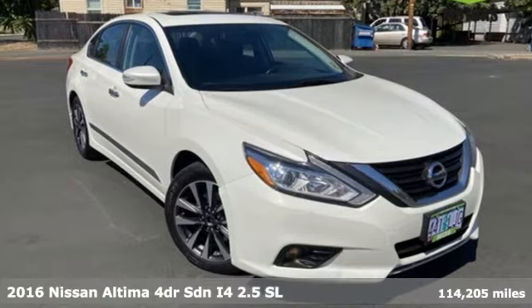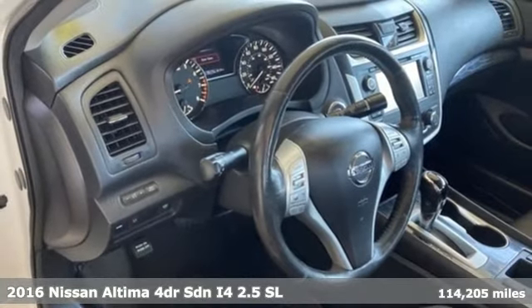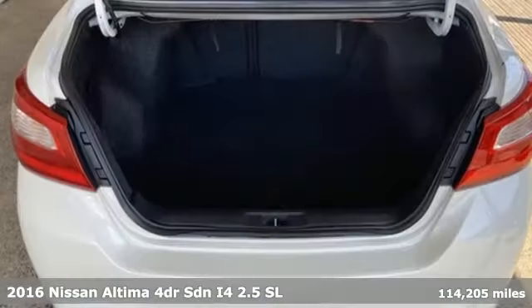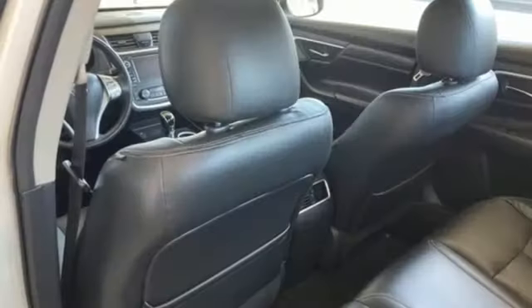It's a 2016 Nissan Altima. No one likes to be put in a box, so don't drive one. Enjoy the aggressive looks and the soothing comfort of the Altima. A great vehicle is comprised of great features like these.